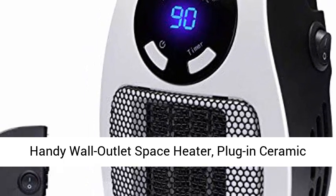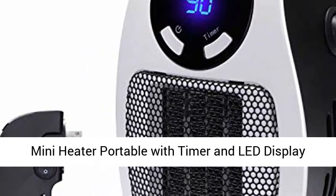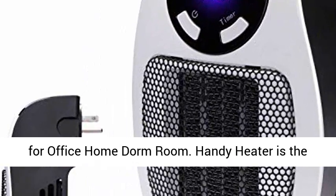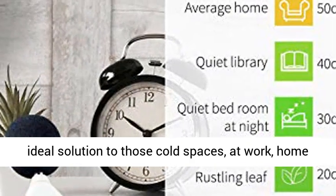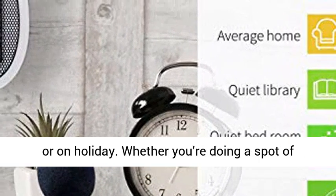Handy wall outlet space heater — plug-in ceramic mini heater portable with timer and LED display for office, home, and dorm room. Handy Heater is the ideal solution to those cold spaces at work, home, or on holiday.